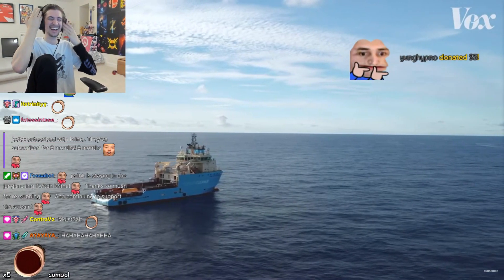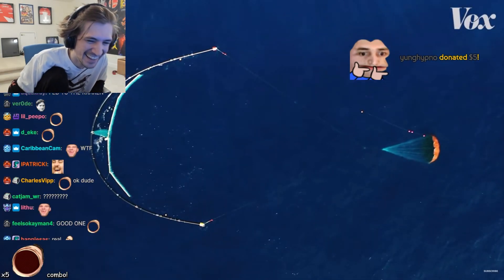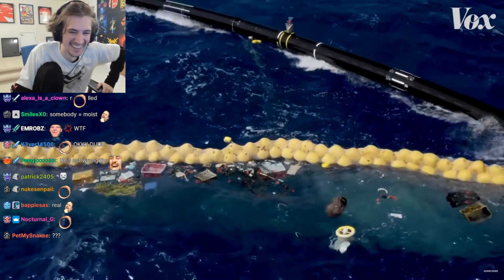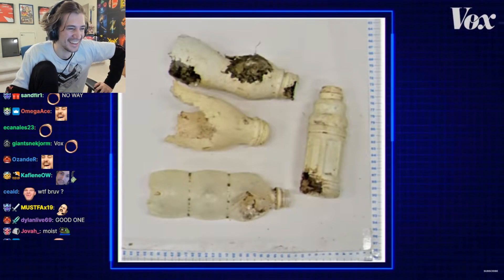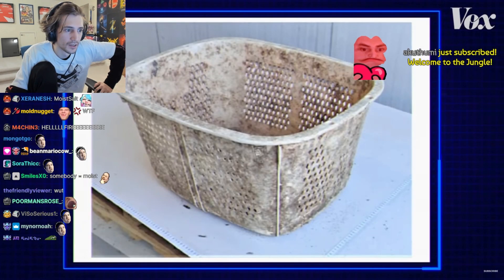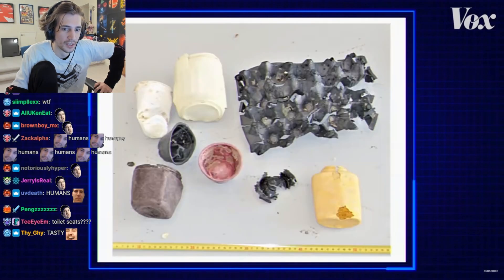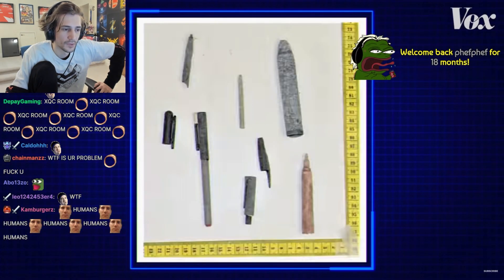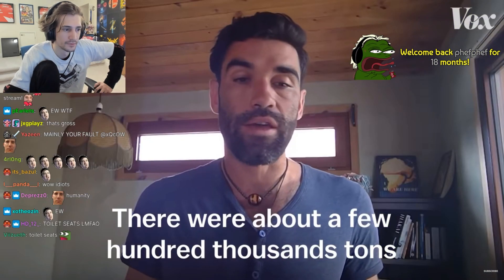But recently, scientists brought large nets to the Great Pacific Garbage Patch and took a closer look at the objects they pulled out. They found water bottles, and hard hats, and bottle caps, and toothbrushes, and toilet seats, and laundry baskets. And using what they found, they were able to calculate how much debris was in all of the garbage patches.